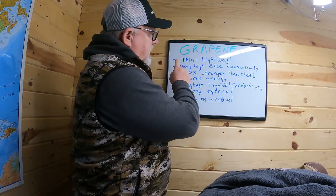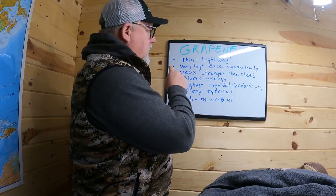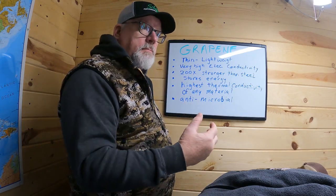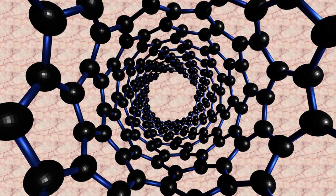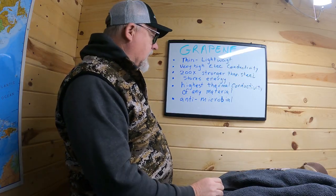The properties of graphene: it is very thin and lightweight — only one molecule thick. It has very high electrical conductivity, even better than copper. It is 200 times stronger than steel. It stores energy. It has the highest thermal conductivity of any material, which is the main thing we are talking about here today.